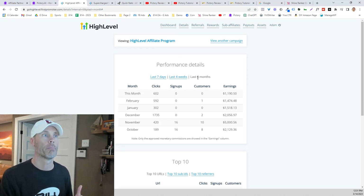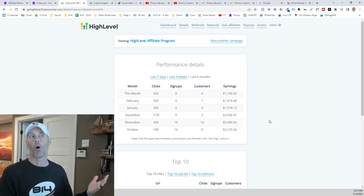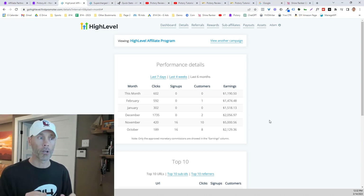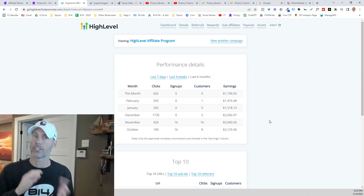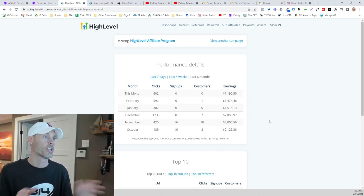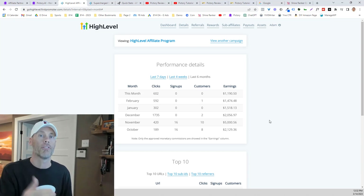I've been promoting Go High Level for a little while — about the last six months. I've made over a thousand bucks every single month just from their core affiliate program. They have two different levels: their standard SaaS platform and their supercharged SaaS platform, which is a completely different affiliate program. But once you get somebody signed up, you don't have to distinguish where they spend their money with Go High Level — they automatically start giving you money.